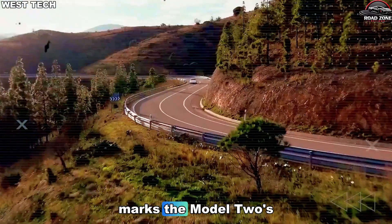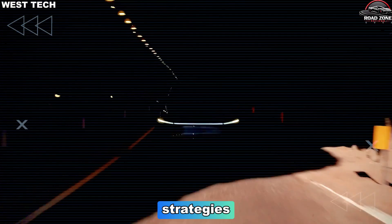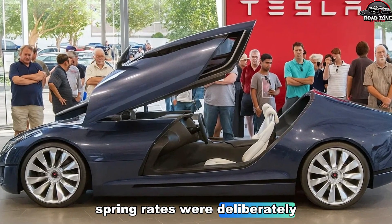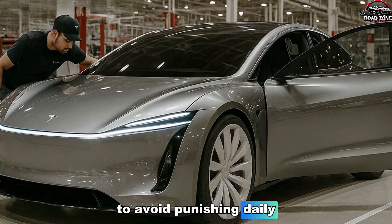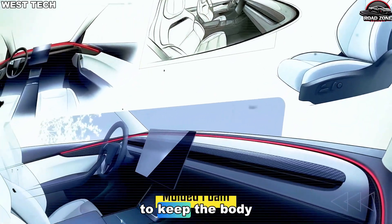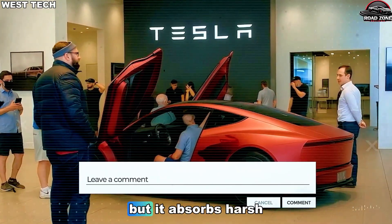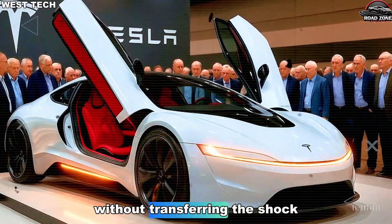Suspension philosophy marks the Model 2's biggest break from conventional budget EV thinking. Tesla fused two contrasting strategies: progressive anti-roll geometry from sport coupes and multi-link comfort mapping inspired by premium touring cars. Spring rates were deliberately softened by roughly 12–18% from a pure performance setup to avoid punishing daily commuters. Meanwhile, anti-roll stiffness was nudged upward about 8% to keep the body controlled when the car leans under load. The resulting ride is taut enough that the Model 2 doesn't toss or bounce at highway speeds, but it absorbs harsh impacts — like evening potholes in Detroit or Atlanta — without transferring the shock to the cabin.